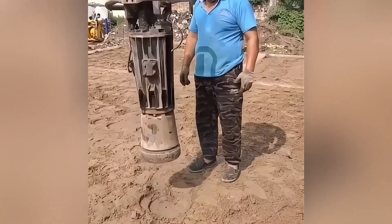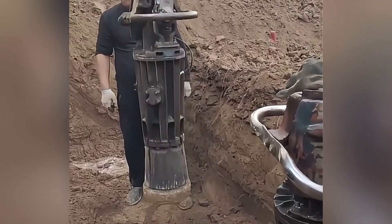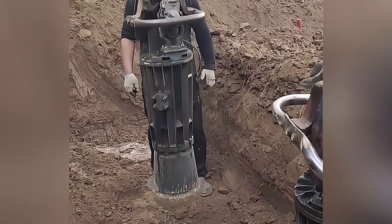This automatic soil compactor uses an advanced automatic control system that can automatically monitor soil pressure to ensure the best compaction effect.